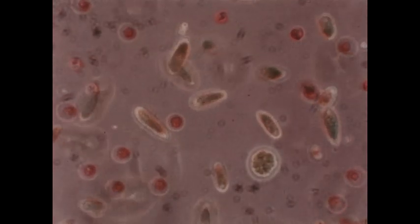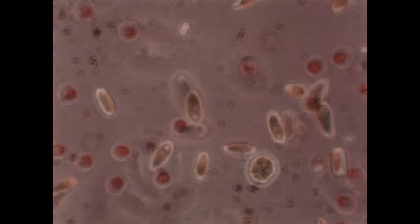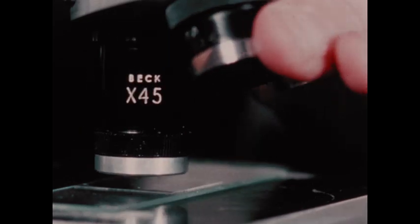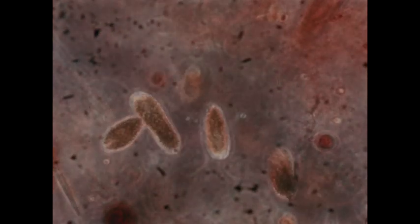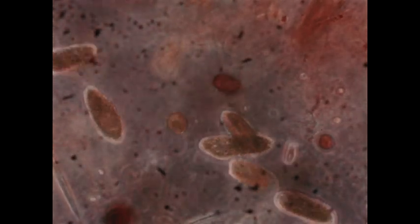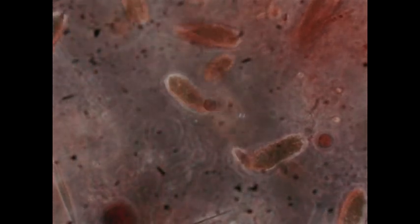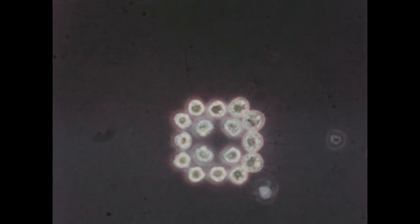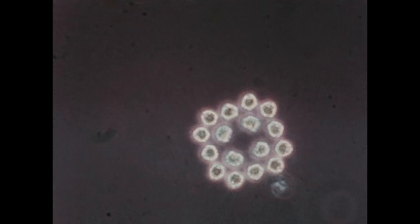These are single-celled organisms called flagellates. Some are animal-like, some plant-like. They swim by lashing a long hair-like structure called a flagellum. The color of these flagellates is caused by chlorophyll, which is present in all green plants. This flagellate is composed of a plate of 16 unicellular units, each bearing a pair of flagella.